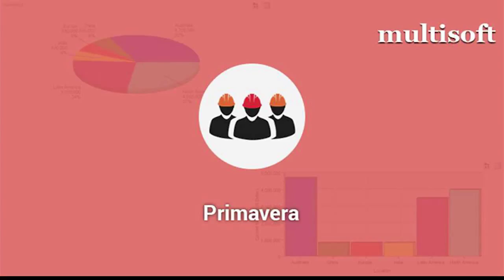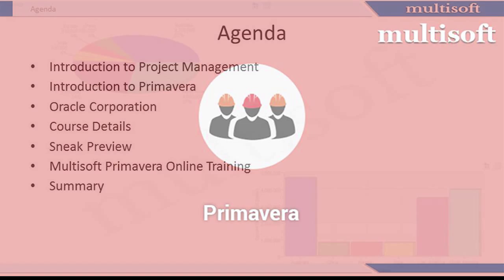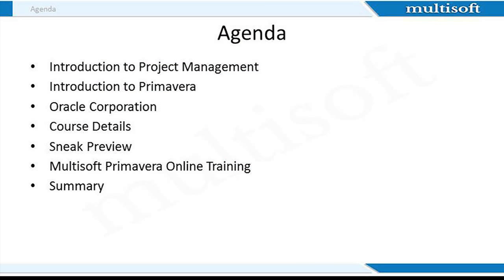Primavera is one of the most widely used project management software, capable of handling large-scale, highly sophisticated and multifaceted projects. MultiSoft welcomes you to today's session where we will provide you information about Primavera, its importance, professional scope and a lot more. To get started, let me take you through the agenda. I will provide you an introduction to project management and tell you about Primavera and Oracle Corporation.